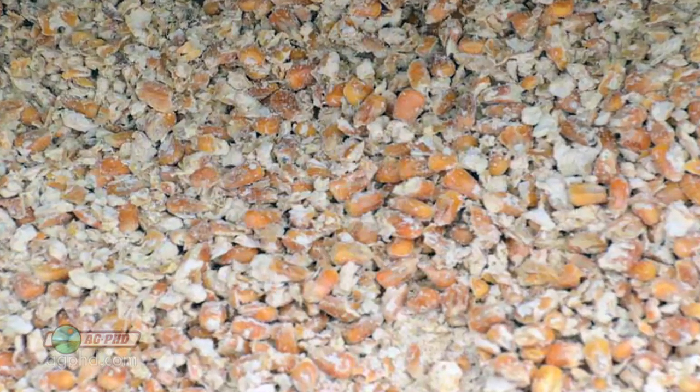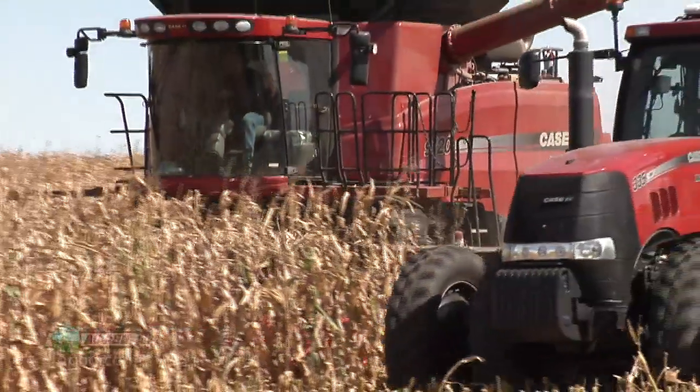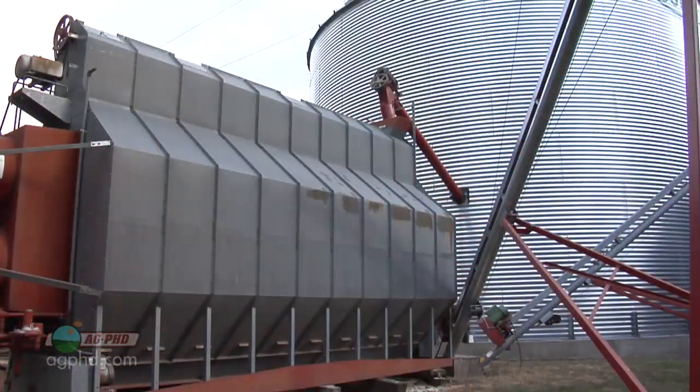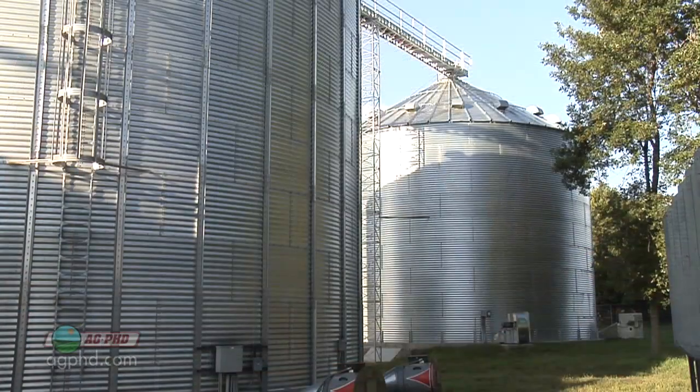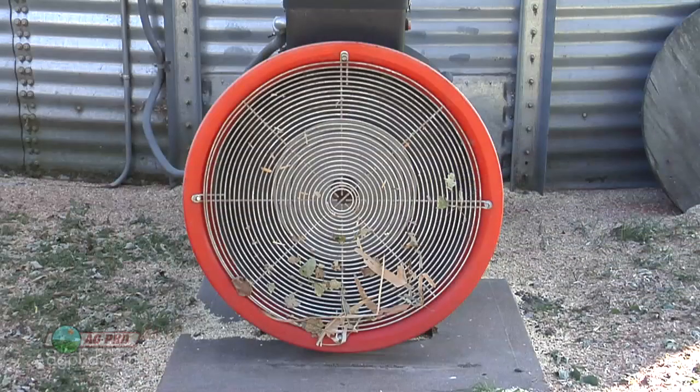Temperature certainly comes into play as well. If it's really cool out — say 40 degrees and you're harvesting wet corn — no big deal. But if you get a daytime high of 80 degrees with moist grain, that's a recipe for disaster. In those situations, farmers need to get that grain dried relatively quickly. What some farmers will do is wait a day or two until the temperature cools down, then blow cold air into their grain bin to cool it. It takes a while for the grain to cool way down, but that's one way to do it.